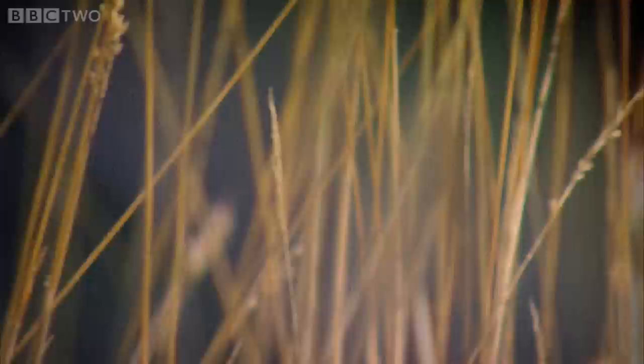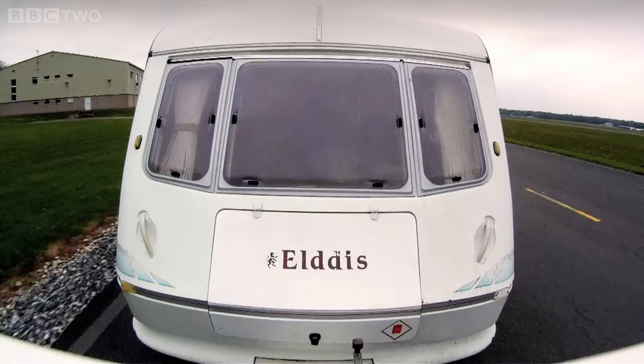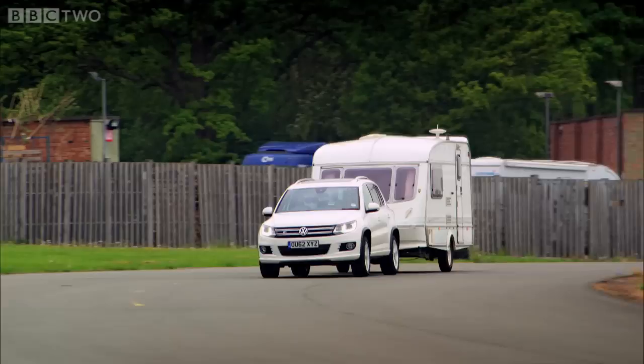Three, two, one, go! What just fell over in there? Scrabble. Now, we should explain that the VW has a part-time four-wheel-drive system which will cut in should sensors detect he's about to lose control.